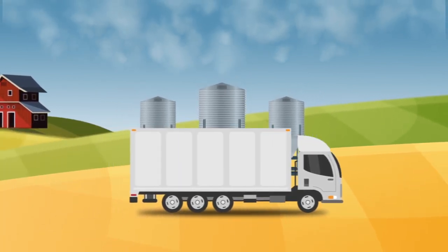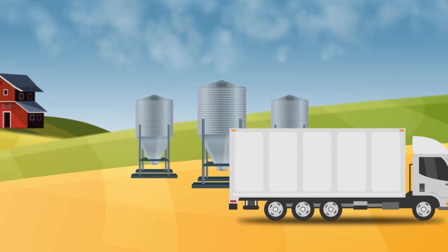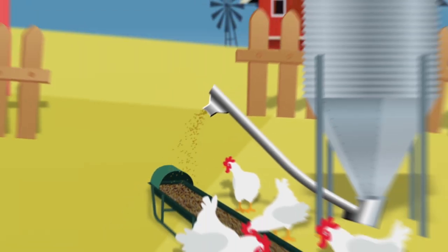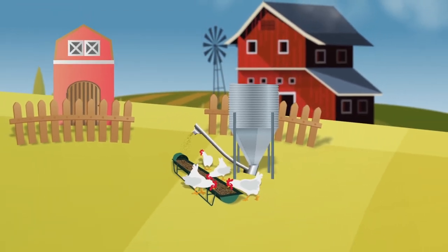Feed is delivered to the farm in bags or bulk, where it is stored in small feed bins or in silos. An auger delivers it gradually into feed trays or troughs, giving animals the nutrients they need every day.